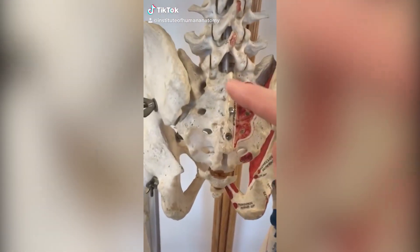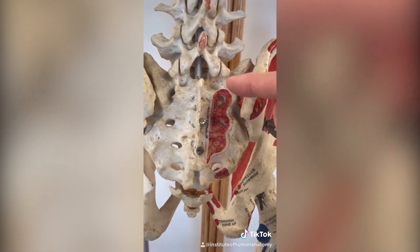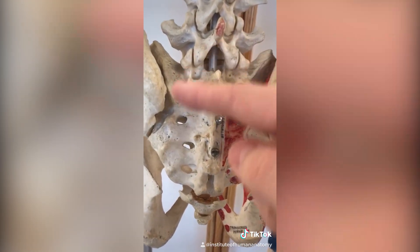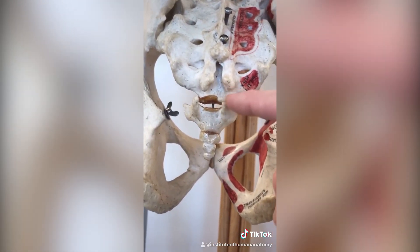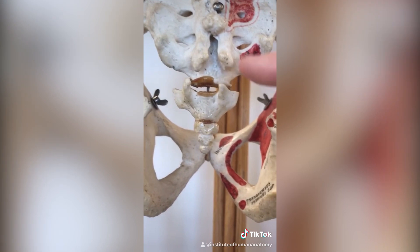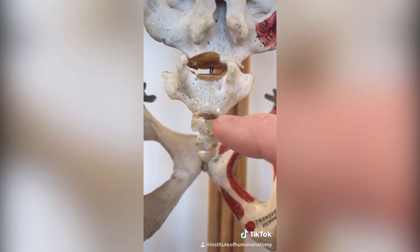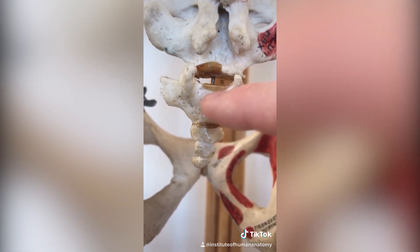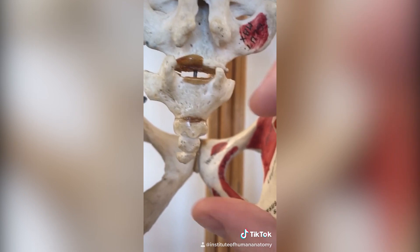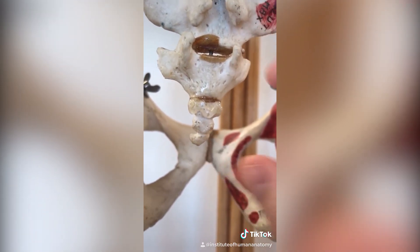This triangle-shaped bone here called the sacrum used to be five separate bones, which all started fusing around age 16 to 18 and fully fused by ages 26 to 30. Down here this little bone called the coccyx, or tailbone, sometimes doesn't fuse at all over your entire life, and in other people it starts fusing very soon. You can see the glue shows where this lower portion wasn't fused to the upper portion. This cadaver had four coccygeal vertebrae, but some people have as few as three and some have as many as five.